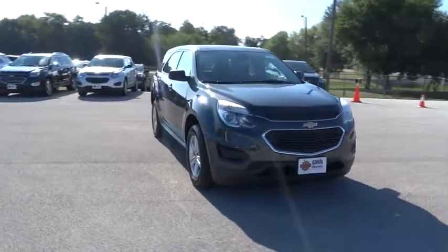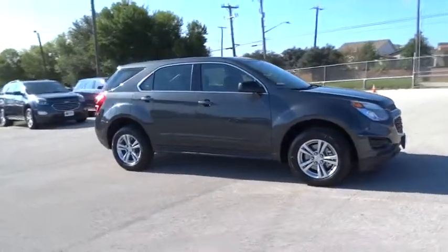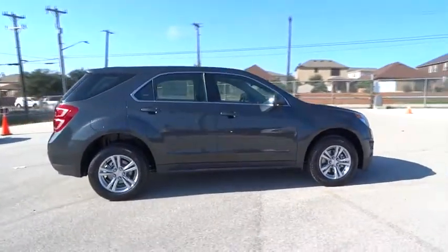The 2017 Chevrolet Equinox. Fuel efficiency, safety, and value equals the Chevy Equinox. Here are some of this vehicle's great options.